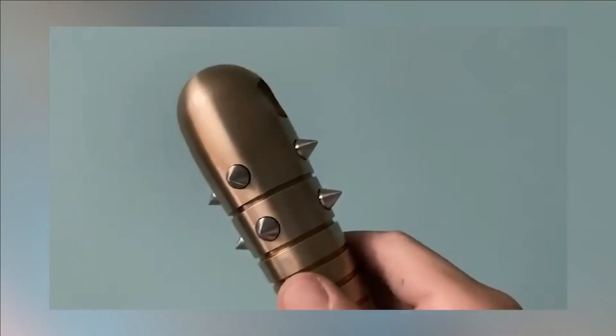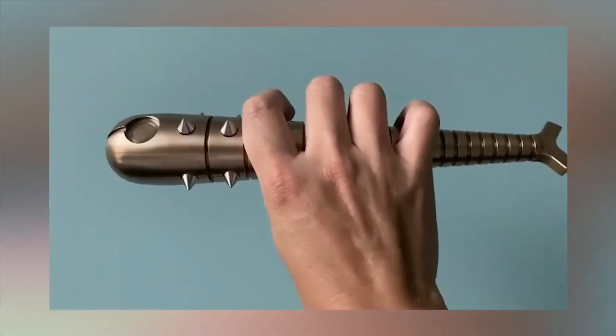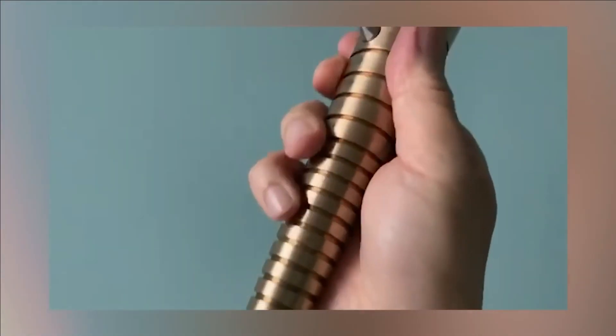The surface of this device features stainless steel spikes, adding an extra element of intimidation. Additionally, the handle of the baton can be detached to reveal a concealed awl. The set includes a meticulously carved wooden stand made from black walnut.